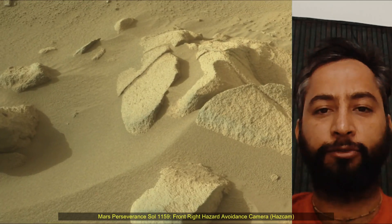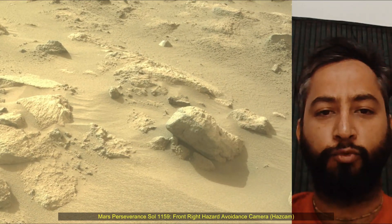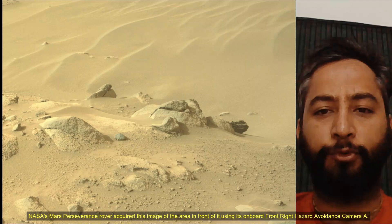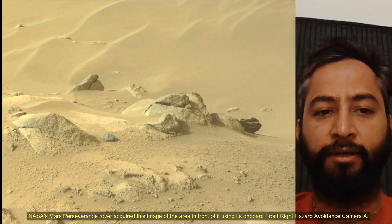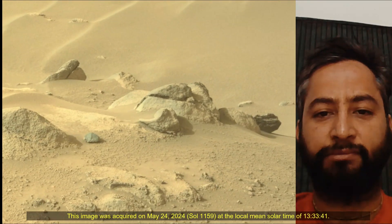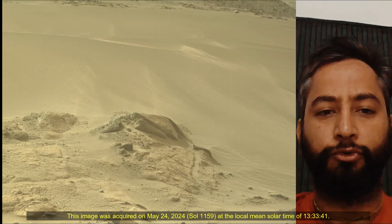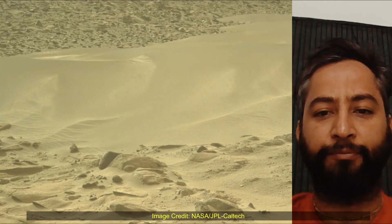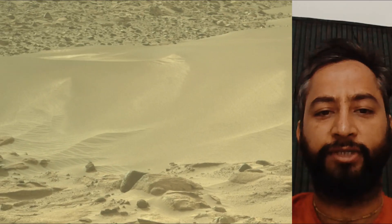Subsequent NASA missions in cooperation with ESA would send spacecraft to Mars to collect these cached samples from the surface and return them to Earth for in-depth analysis. NASA's 2020 Perseverance mission is part of NASA's Moon-to-Mars exploration approach, which includes Artemis missions to the Moon that will help prepare for human exploration of the red planet.